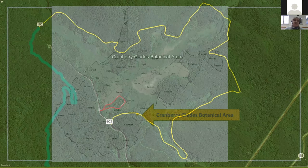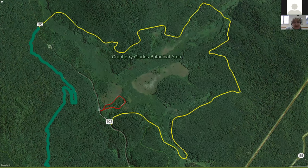It's the largest area of bogs in West Virginia at 750 acres. It's about three miles long and about three-fourths of a mile wide.